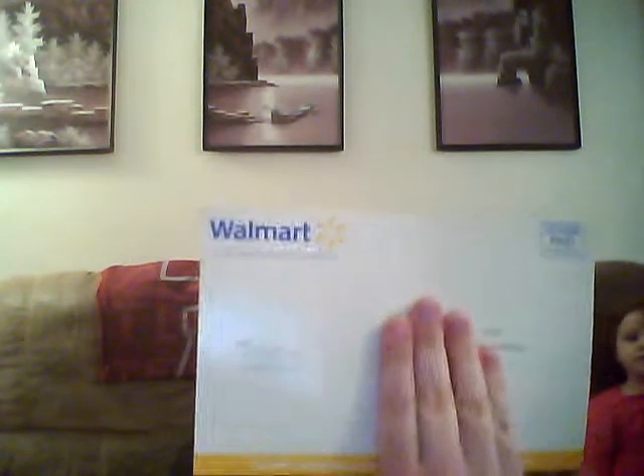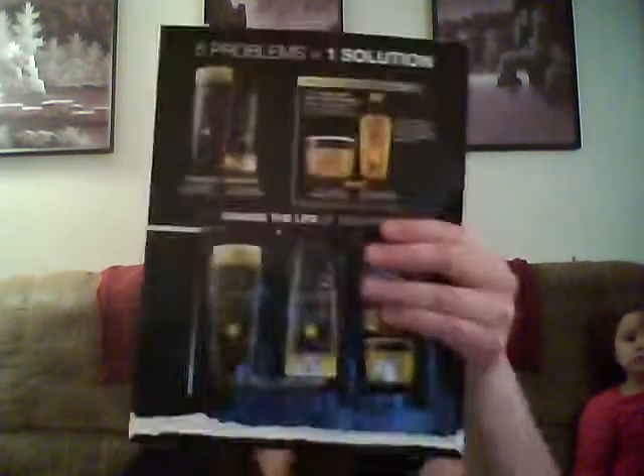This one is from Walmart and L'Oreal. Even though this particular offer isn't still live, L'Oreal has a bunch still going on that are live on their Facebook page and regular site, so you can still snag this. Inside are samples of shampoo, conditioner, and a hair treatment.